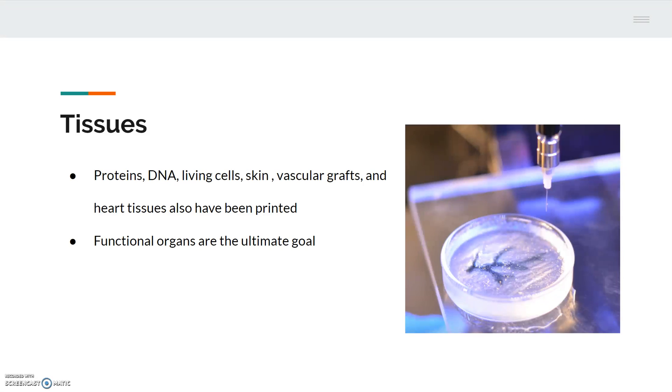Bioprinting has been successful in printing proteins, DNA, and living cells. Because of these advances, tissue printing has been performed. Multi-layered skin, vascular grafts, and heart tissues are some of the tissue that have been printed — the image shows a coronary artery being printed. The ultimate goal in cell printing is fully functional organs, and there is still much work that must be done before it is accomplished.